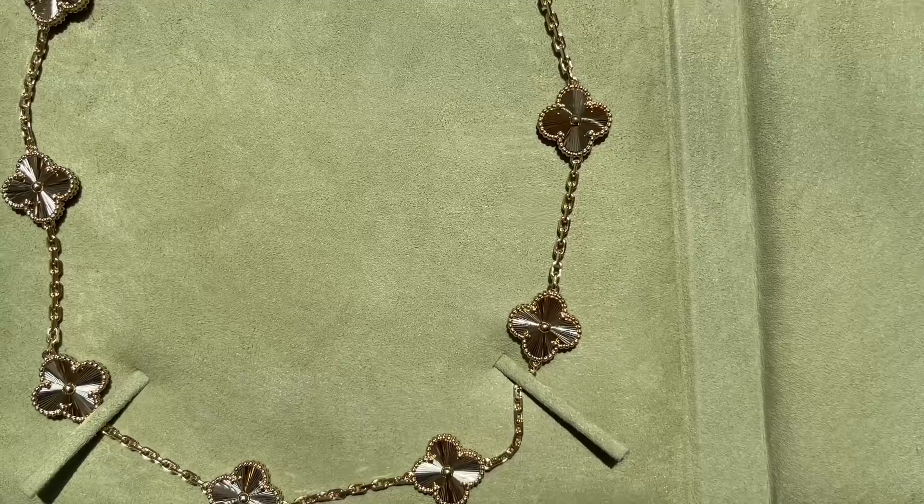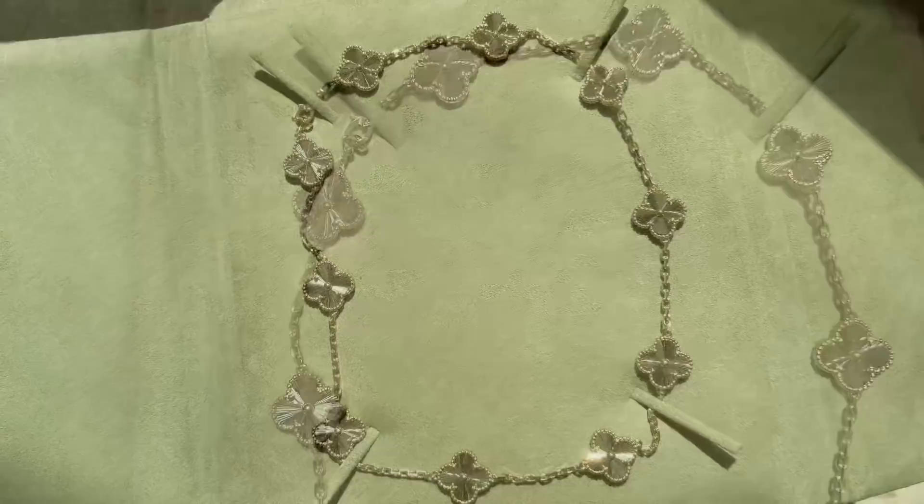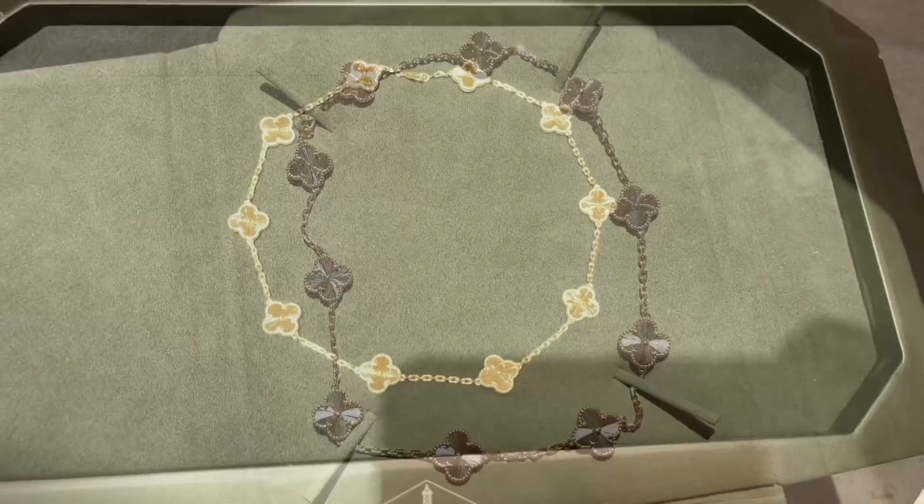It definitely doesn't look the same on camera. I feel like my Van Cleef and Arpels collection is getting more and more complete — I can style most of my outfits with it now. Of course I still want to add some more; I still have a few items on my wish list. I also posted a wish list vlog and will add it in the description box below.